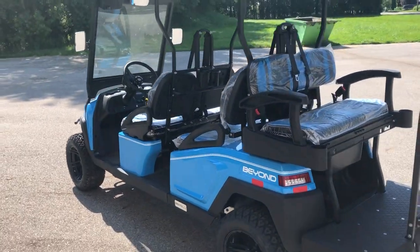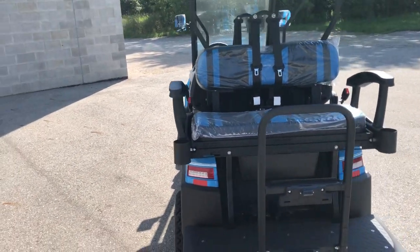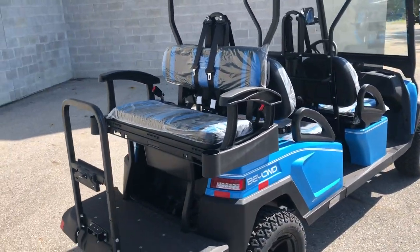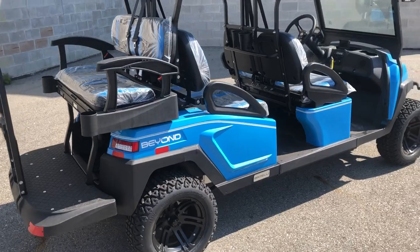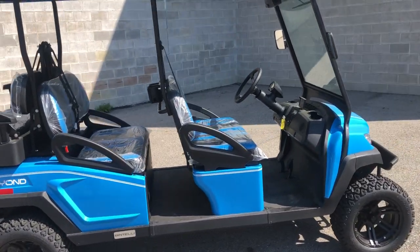As you guys can see in the video, these are super cool carts. You've got 6 passengers, seatbelts for everyone, backup camera, AM/FM Bluetooth radio. You've got DOT legal tires, windshield. These things have a 17-digit VIN and aluminum frame.